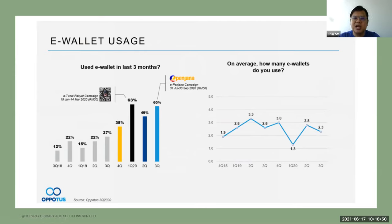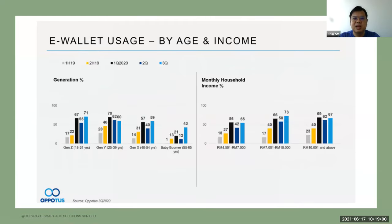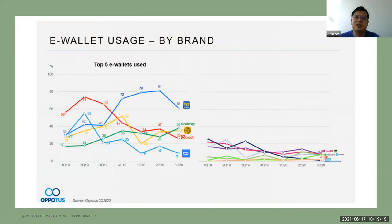On average, statistics show how many e-wallets people use — it's proven that more people are using e-wallets. By age and income, Gen Y, Gen X — all are using e-wallets. Even the older generation is using them. The top 5 e-wallets used in the market are Touch & Go, GrabPay, Maybank QR, Boost, and BigPay. Where are e-wallets being used? F&B, grocery, services, food delivery, and others. If you are in the F&B line, I would encourage you to apply and use e-wallets.